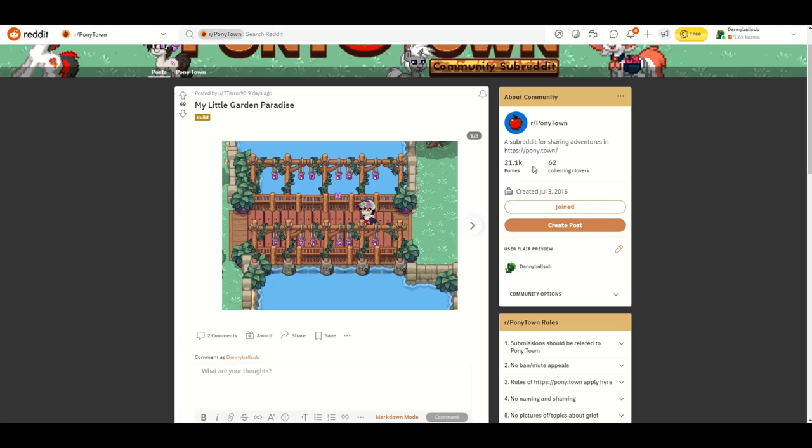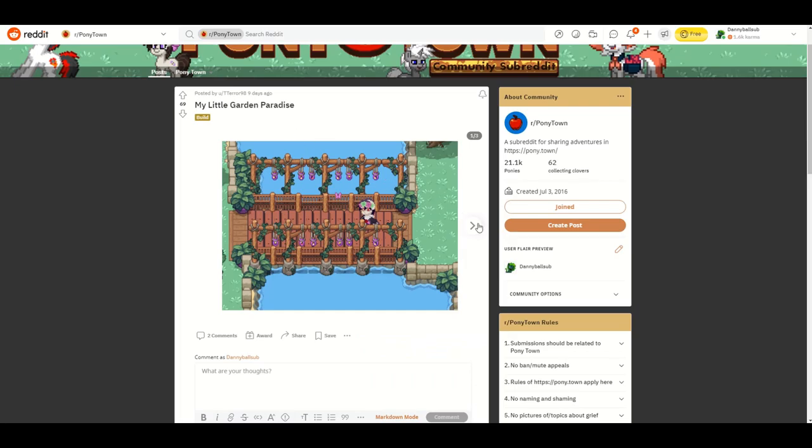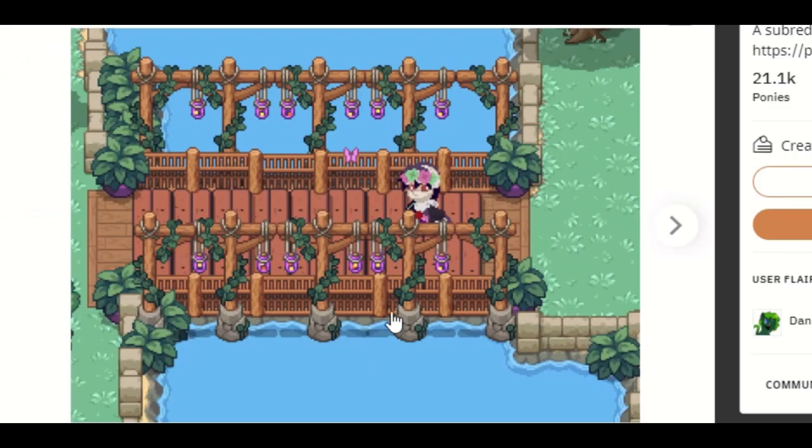Let's move on to T Terror 98, who made a little garden paradise. It's very lovely — they've got a little bridge thing going on, which I absolutely love. The only thing I would probably change is putting in some water rocks, maybe around these posts to hide the fact that it's not treading water or anything like that. Overall it looks very good, well done.